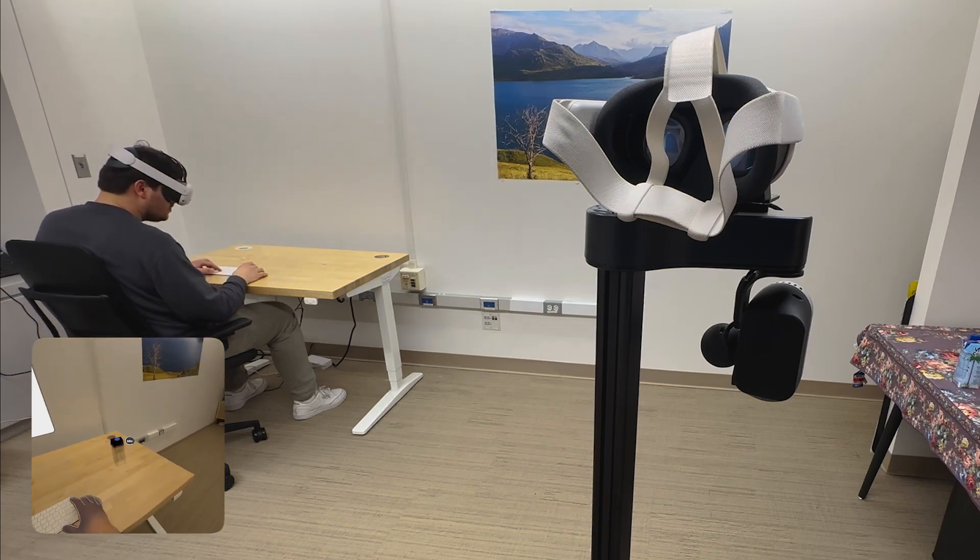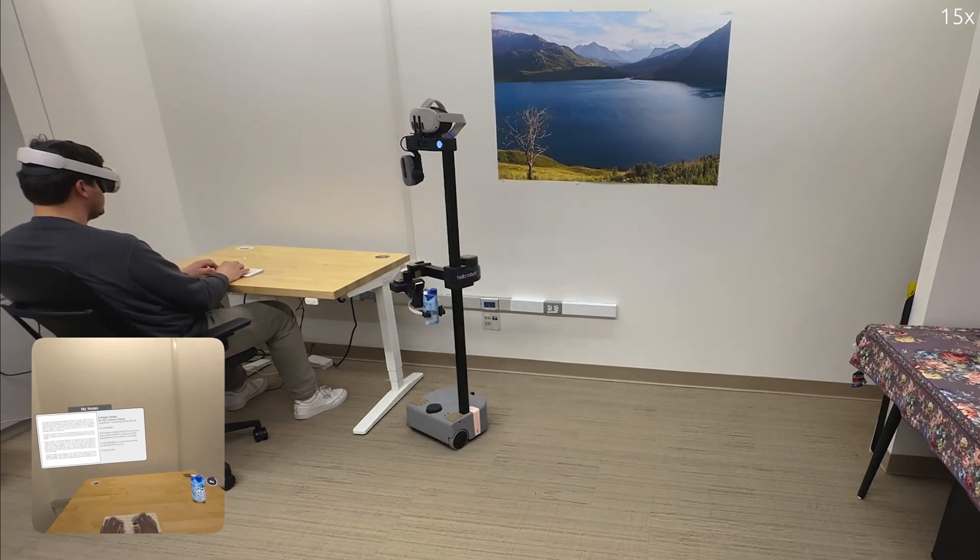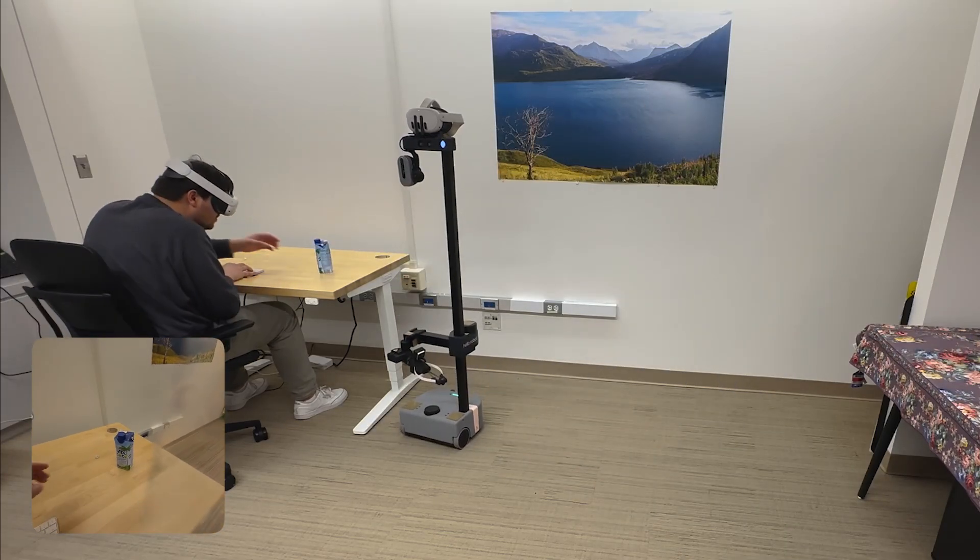By dropping the virtual object, the user creates a Reality Promise. The robot immediately sets into motion to fulfill the promise by object pickup and placement before returning to home.